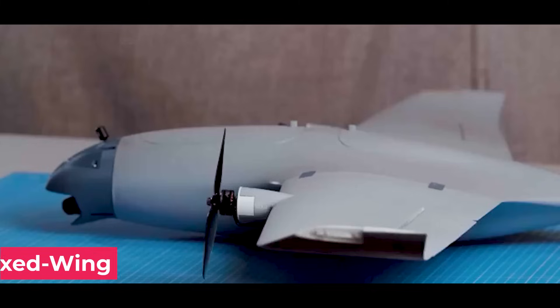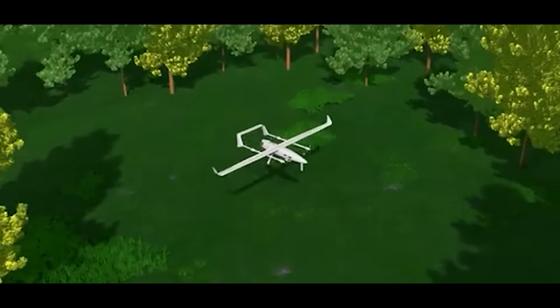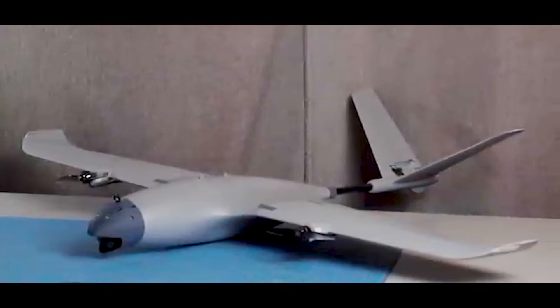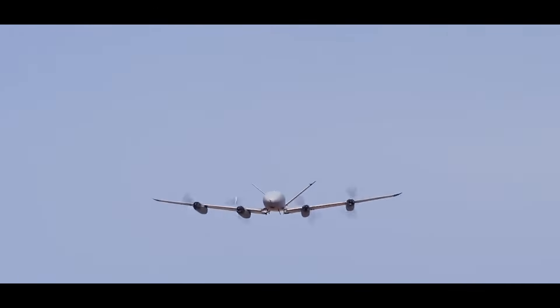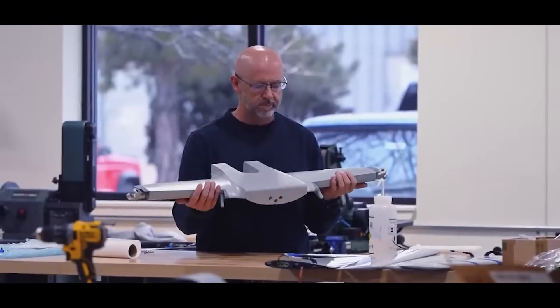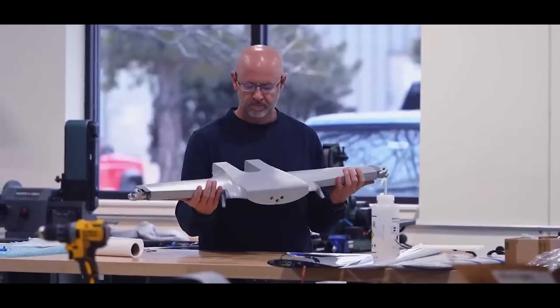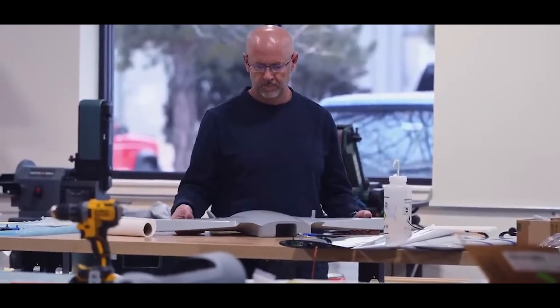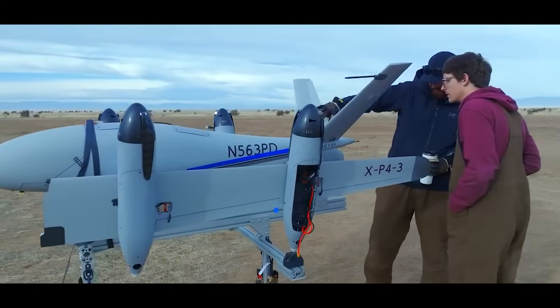Fixed-wing drones generate lift using their wings, just like airplanes. As they move forward, air flows over the wing's curved surface, creating lower pressure above and higher pressure below. That pressure difference is what keeps them aloft — they don't need to push against gravity with rotors the whole time. They use physics to glide, making fixed-wings significantly more energy efficient. They can fly longer distances, stay in the air for multiple hours, and carry larger payloads on less power.